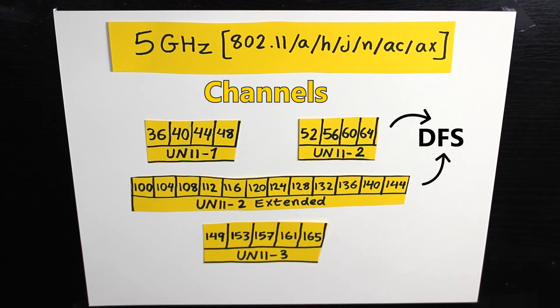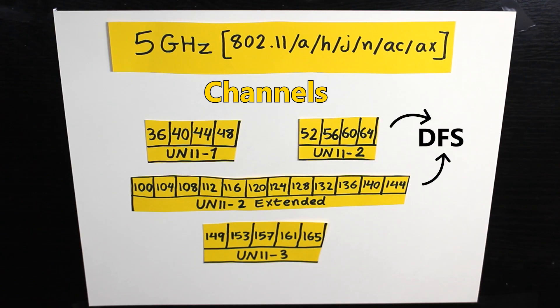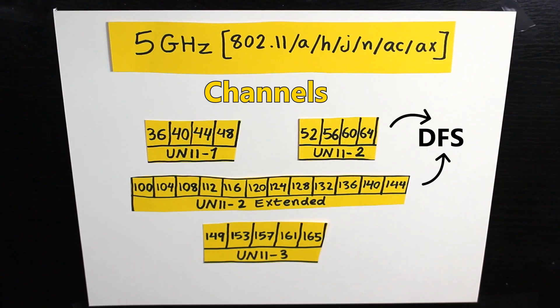However, there is another problem: some of these channels are marked as DFS channels. These are channels that are also used by radar — yes, like weather radar. So if there is a radar nearby and you're using the same channel, aren't they going to interfere with each other? Let me explain.